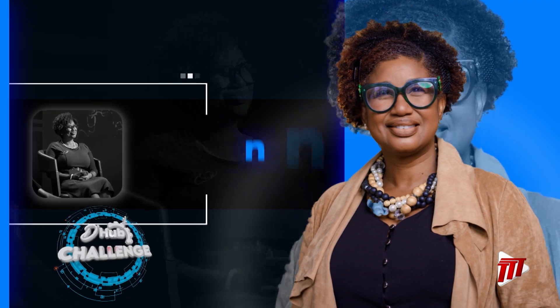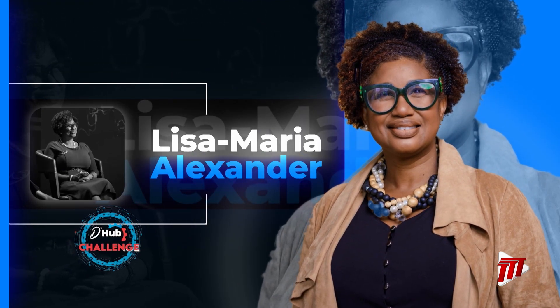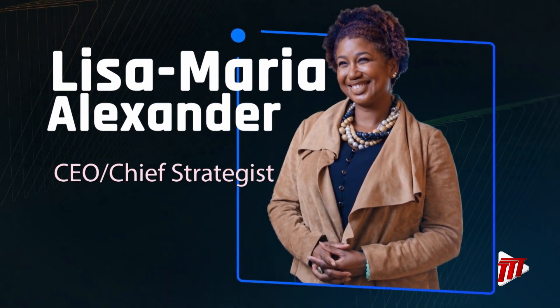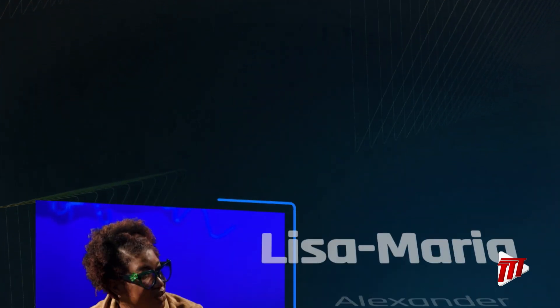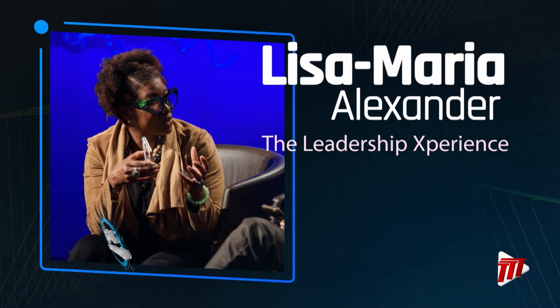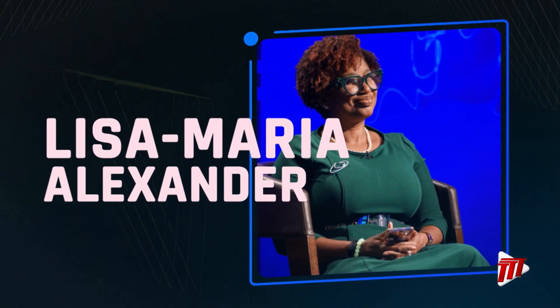Lisa Maria Alexander is CEO and Chief Strategist of the Leadership Experience. She is a Certified Chartered Director and a Gender Consultant in the Caribbean on behalf of the Inter-American Development Bank. She was recently certified as a Balanced Scorecard Professional and has degrees in Industrial Management and Advanced Marketing.